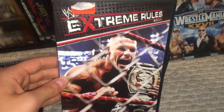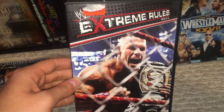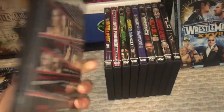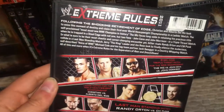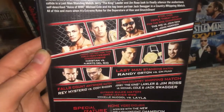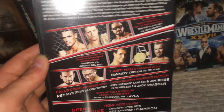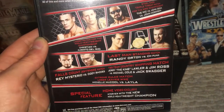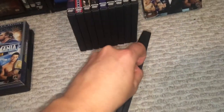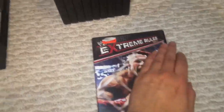Next up, we have Extreme Rules 2011. This is more famous for the night that John Cena announced the death of Osama Bin Laden — that's really all this is known for. But you had a triple threat steel cage match with The Miz, John Cena, and John Morrison as your main event. You had Christian finally winning the world title, only to have it taken away a few days later, which did piss me off. And then Randy Orton and CM Punk in a Last Man Standing match, Falls Count Anywhere, Rey Mysterio and Cody Rhodes after their great match at WrestleMania. There's your disc art.